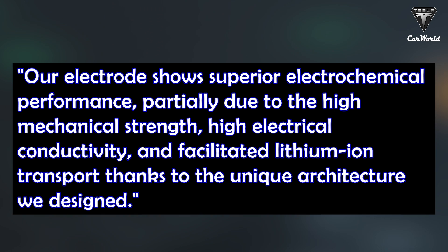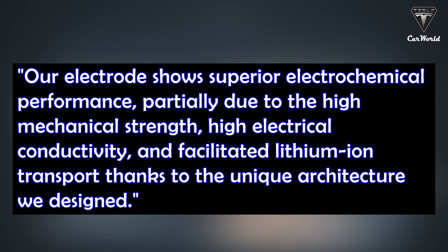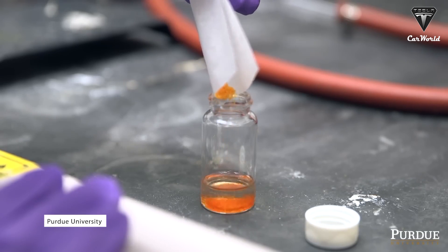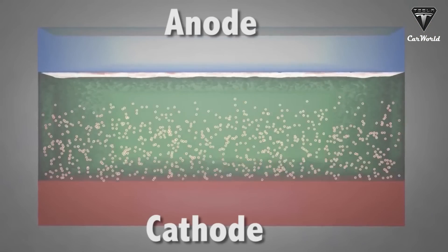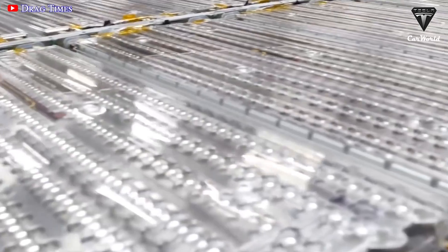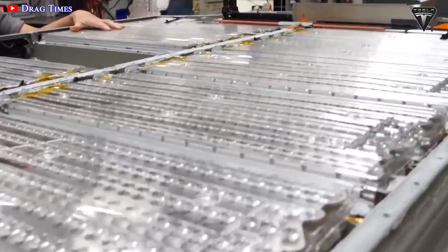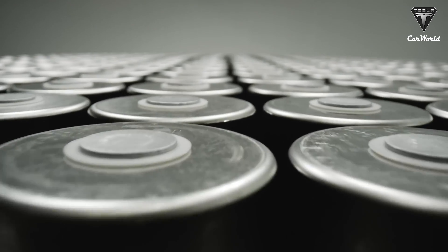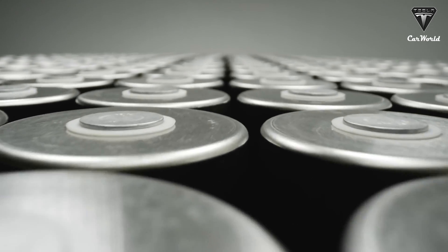Zheng Yu Zhu, a graduate student in Yu's research group who is leading this project, said: "Our electrode shows superior electrochemical performance, partially due to the high mechanical strength, high electrical conductivity, and facilitated lithium-ion transport thanks to the unique architecture we designed." The team also compared their electrode with a horizontally arranged electrode for experimental control purposes. The vertical thick electrode was recharged to 50% energy level in 30 minutes, whereas the horizontal electrode was recharged to 50% in two hours and 30 minutes. This means five times faster charging time than Tesla's 4680 batteries.